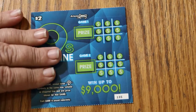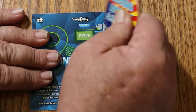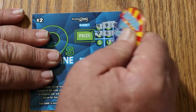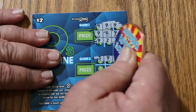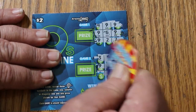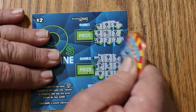Let's get started with ticket 135 and see what happens. Nothing on that one, and nothing on the first game either.